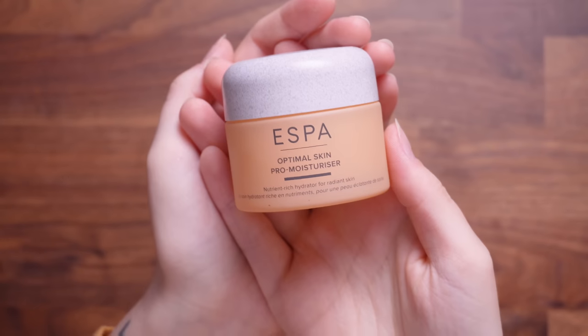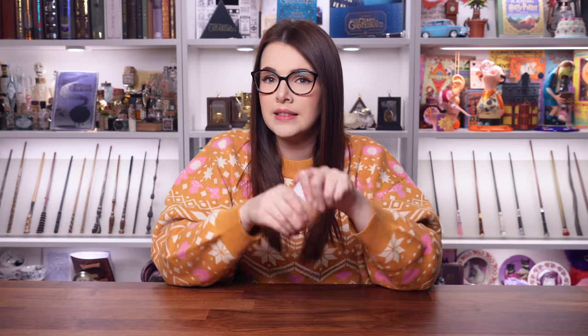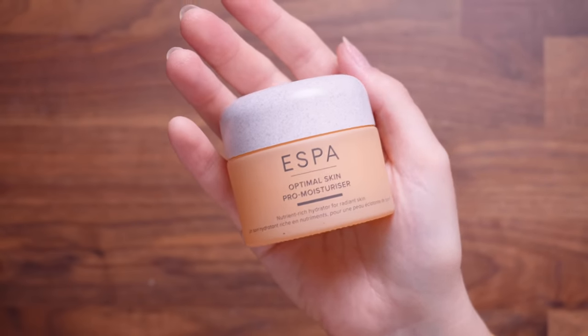Next up in beauty faves is something you may recognise if you watched my Advent calendar series this year. This is by Esper — it is their Optimal Skin Pro Moisturiser. Can you believe we got a full-size Esper moisturiser in a calendar? I'm still shook about it. I've been using this every day since I got it. The smell of it is delightful, the feeling on your skin is delightful.